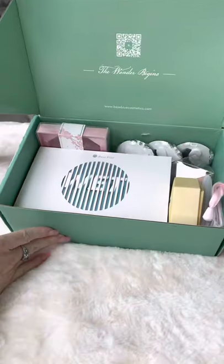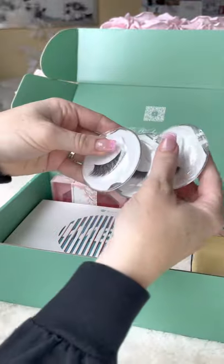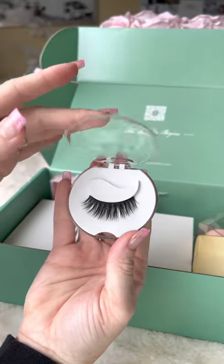I received a beautiful little package from Base Blue Cosmetics today, so let's see what's inside. This soap is called Summer in Kyoto. They also sent me three pretty little pairs of pink falsies, and I love the packaging.